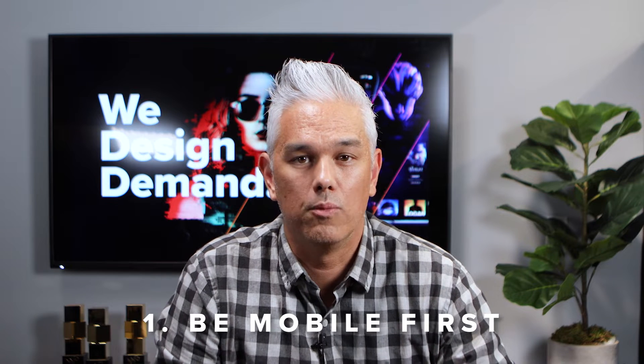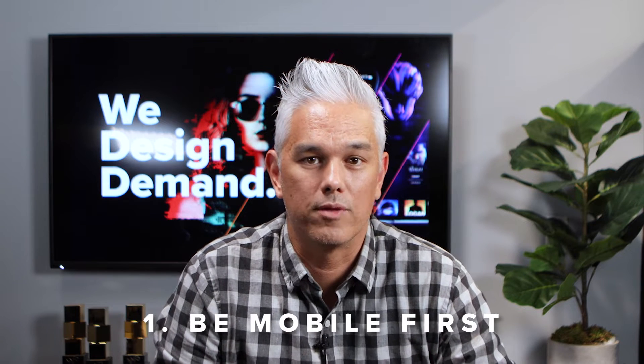Don't just be mobile friendly, be mobile first. Google's algorithm is now indexing websites based on mobile first performance. And the stats show that there's a 40% increase in sales year over year on mobile devices. If your site isn't optimized for the small screen, you're missing out on sales.